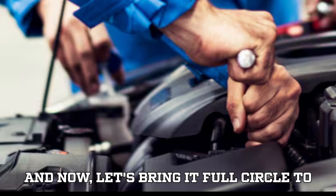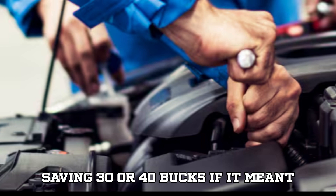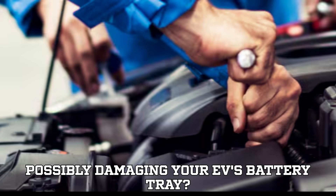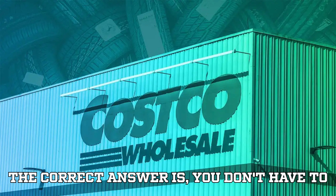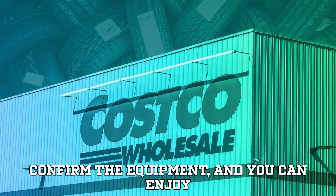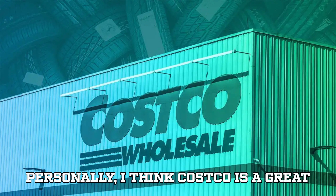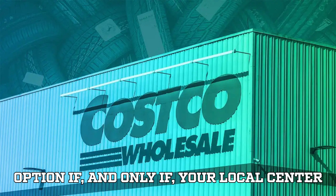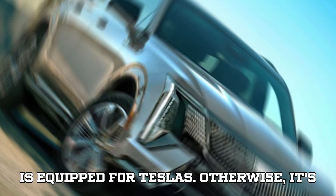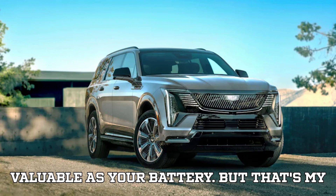Now, let's bring it full circle to that opening question — would you risk saving $30 or $40 if it meant possibly damaging your EV's battery tray? The correct answer is: you don't have to, if you do your homework. Call ahead, confirm the equipment, and you can enjoy those savings without the risk. Personally, I think Costco is a great option if — and only if — your local center is equipped for Teslas. Otherwise, it's not worth gambling with something as valuable as your battery.